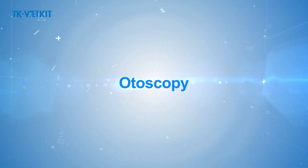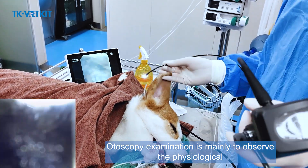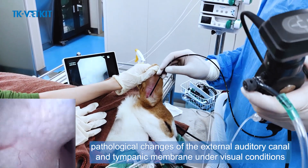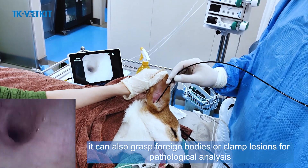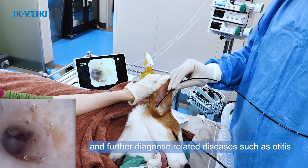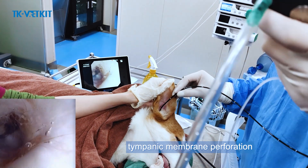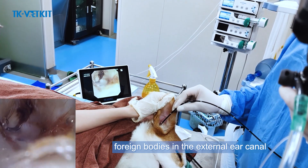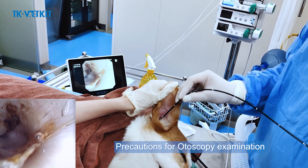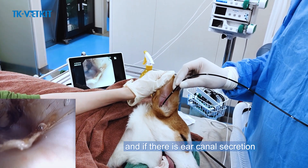Otoscopy examination is mainly used to observe the physiological and pathological changes of the external auditory canal and tympanic membrane under visual conditions. It can also grasp foreign bodies or clamp lesions for pathological analysis, and further diagnose related diseases such as otitis, tympanic membrane perforation, foreign bodies in the external ear canal, and external ear canal injury.